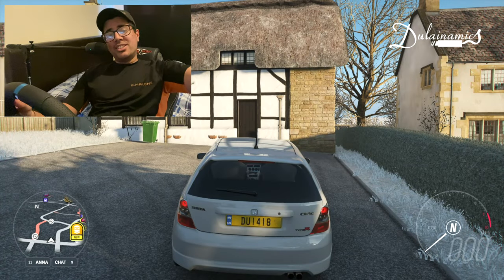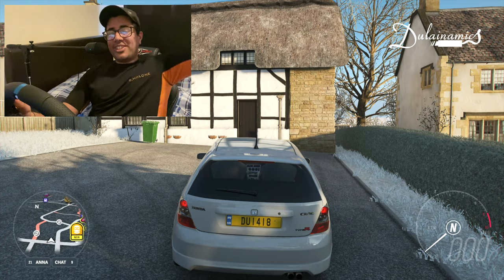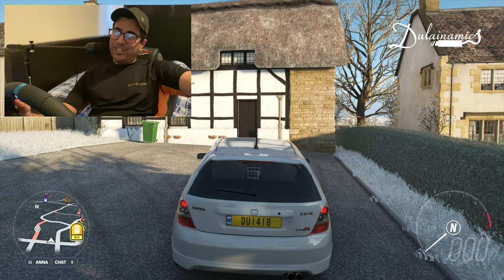What's going on YouTube, welcome back to the Lion Amix. Today we have the Honda Civic Type R from 2004, let's get right into it.